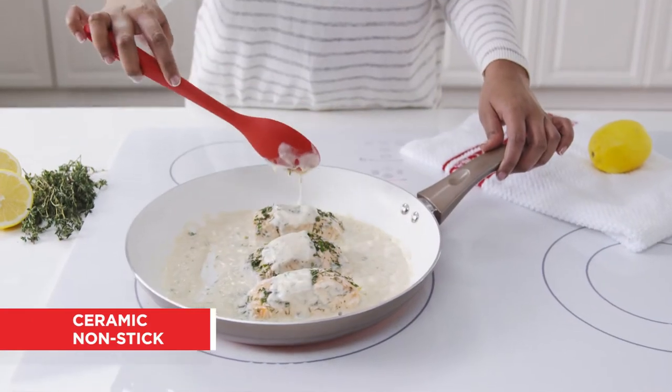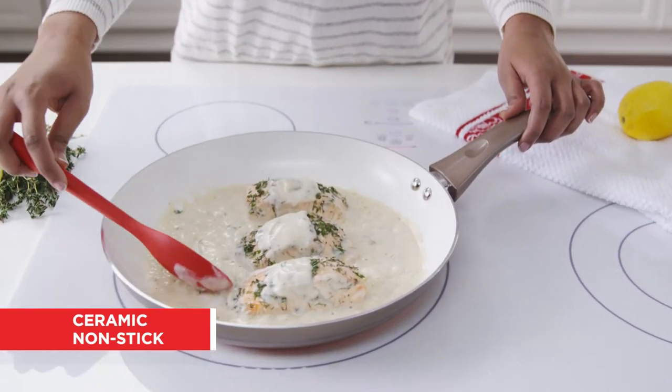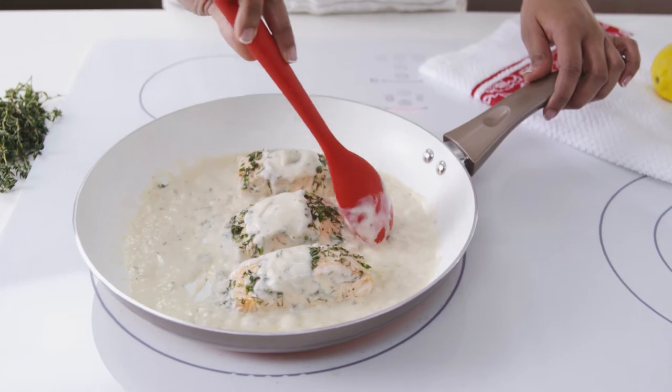Ceramic pans have the benefit of no chemicals. They're non-stick, and they're suitable for cooking on high heat.